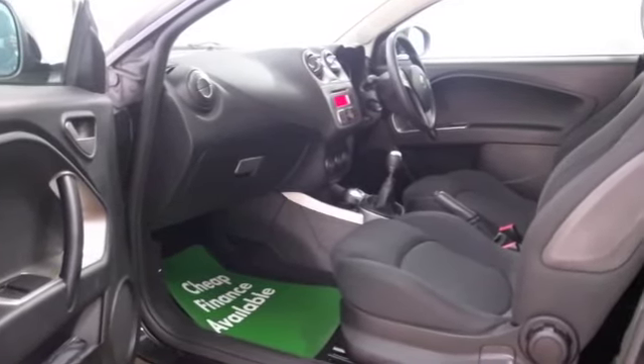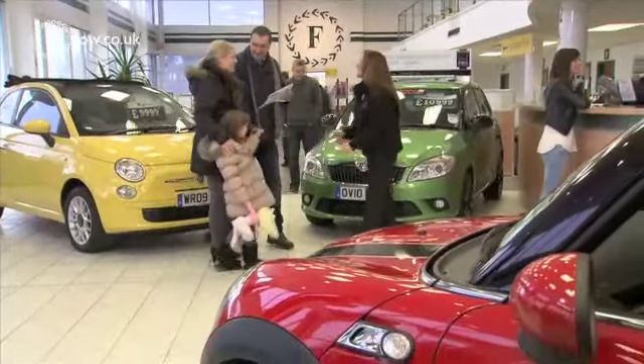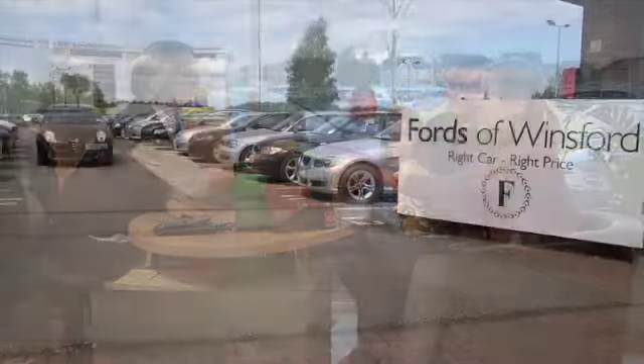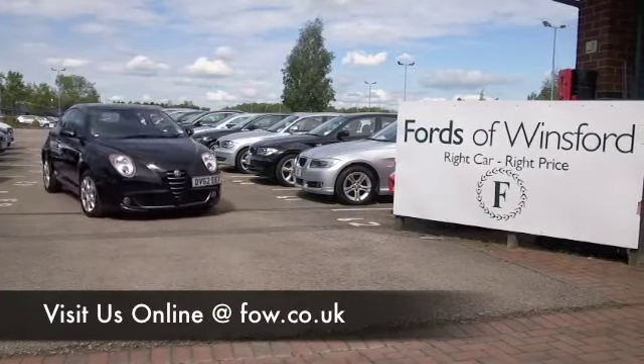Come and find out — why not have a test drive? Bring your licence with you, you can have one with no problem. And don't forget, you can part exchange, we can arrange finance with no problem. Come and discover this great car for yourself at Fords of Winsford.